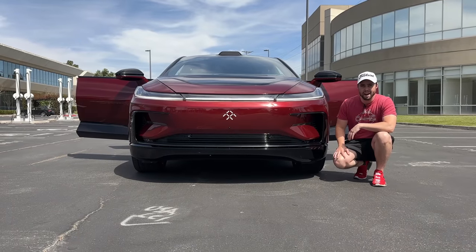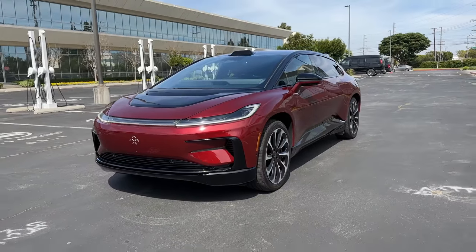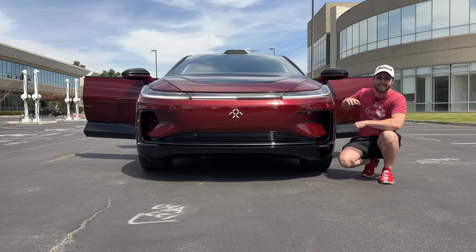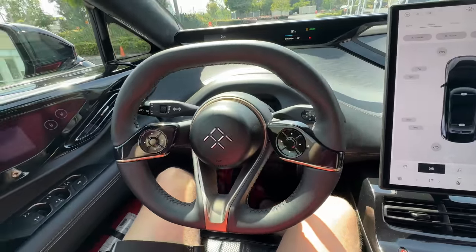So what is the FF91? Simply put, it's the flagship and first ever production vehicle from Faraday Future, made right here in Southern California. With a crazy design inside and out, I'm extremely excited to be one of the first people outside the company to actually drive this.